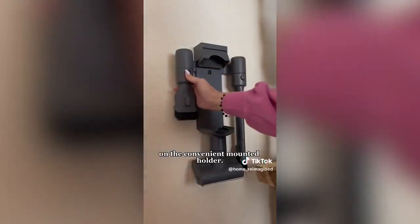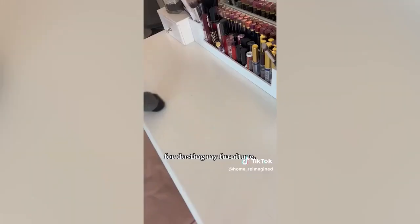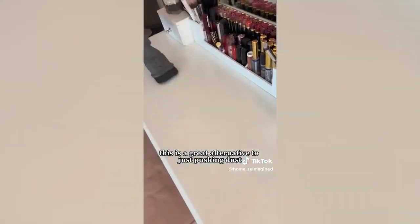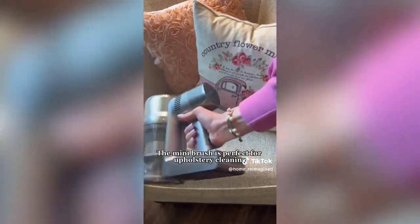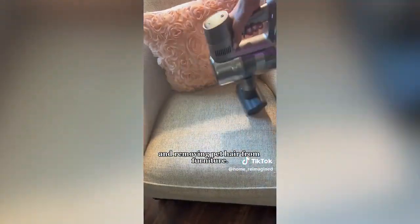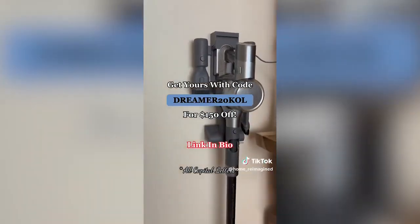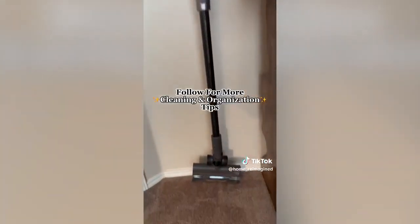This vacuum comes with multiple attachments on the convenient mounted holder. I'm a huge fan of using the brush attachment for dusting my furniture — it's a great alternative to pushing dust around your home with a regular duster. The mini brush is perfect for upholstery cleaning and removing pet hair from furniture. Get yours with the link in my bio and use code DREAMER20KOL in all caps for $150 off your vacuum purchase.